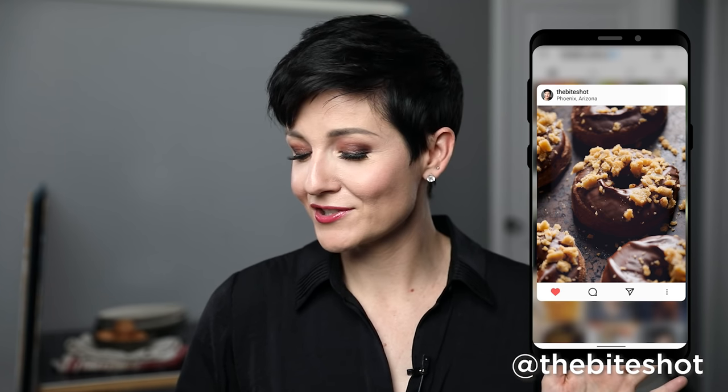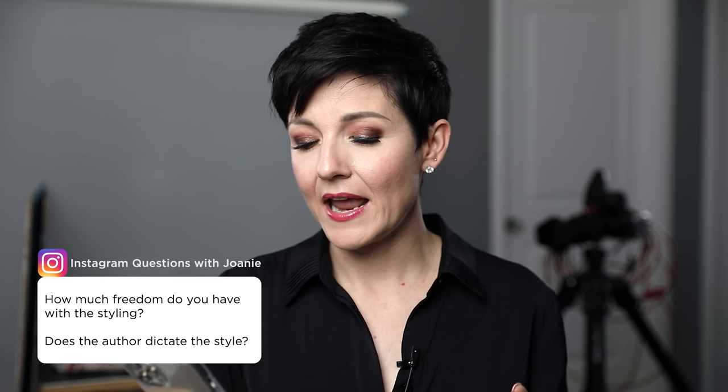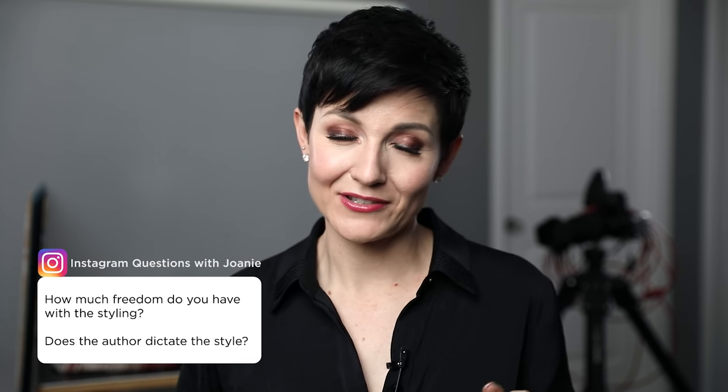I posted recently on Instagram asking what questions you have about photographing books — whether that be the creative, the technical, or the business side. I got tons of great questions. So let's go ahead and dive on in. The very first question was: how much freedom do you have with the styling, and does the author dictate it? This is all about the art direction in a cookbook, and it really completely depends.